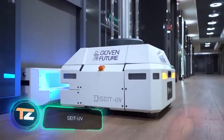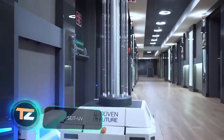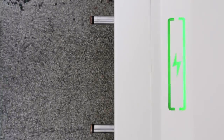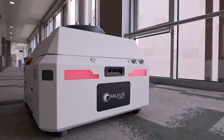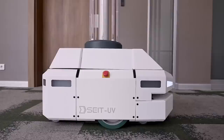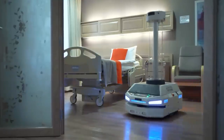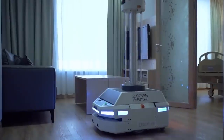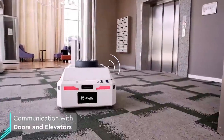London Heathrow Airport welcomed more than 80 million passengers from around the world in 2019, and that's just one airport in one country. There are many places that attract large numbers of people, and they all need cleaning. Here's a disinfecting robot fitted with a UV lamp — it's been proven to kill 99.99 percent of viruses and bacteria in 10 minutes on a 270 square foot surface.